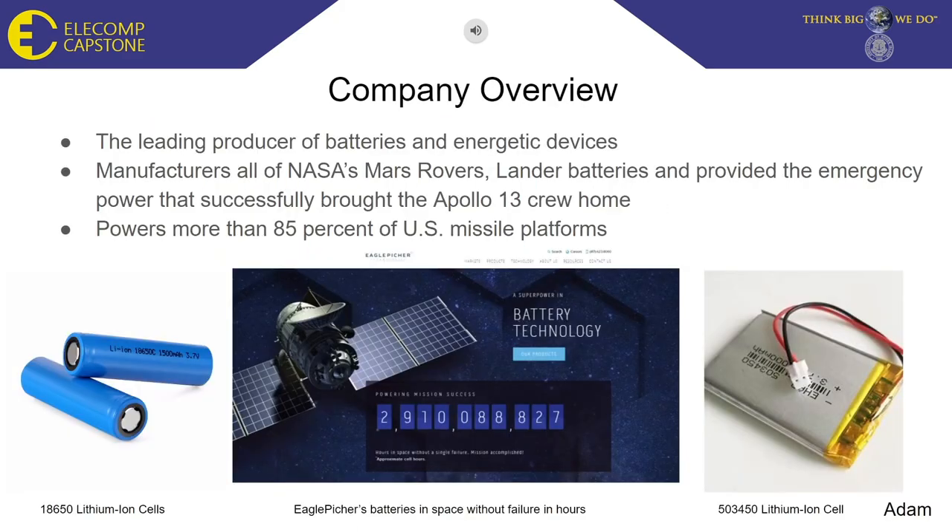Eagle Picture Technologies is one of the leading producers of batteries and energetic devices. For more than 75 years, they have been serving the mission-critical aerospace, defense, and aviation battery markets. Eagle Picture batteries are a key component of the U.S. space program. Their batteries provided the emergency power that successfully brought the Apollo 13 crew home. Today, Eagle Picture batteries power the International Space Station, Mars rovers, commercial jets, helicopters, and more than 85% of the U.S. missile platforms.